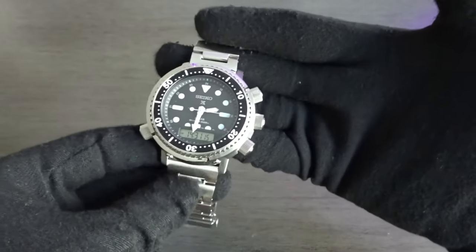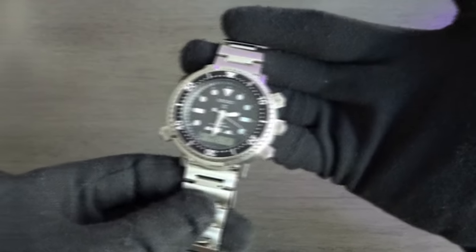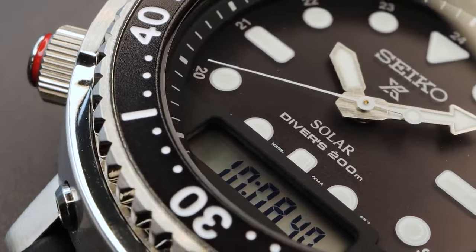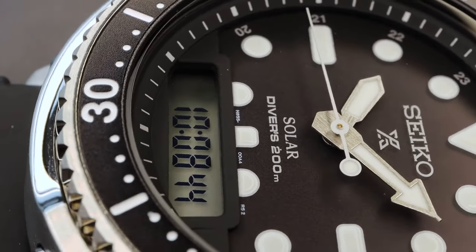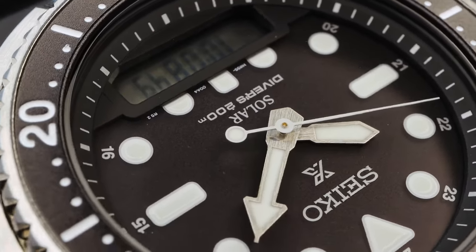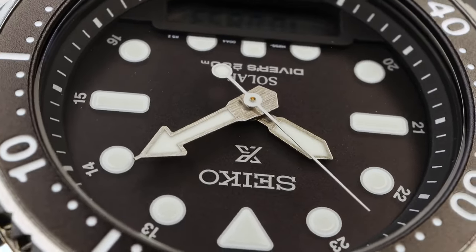This modern Arnie showcases Seiko's commitment to innovation and functionality while preserving its iconic essence. It's ideal for serious divers and watch enthusiasts alike, offering style, history, and advanced technology. Whether you're exploring the depths or seeking a unique timepiece, the Seiko SNJ033 Arnie Land is a fusion of style and cutting-edge functionality, perfect for today's adventurers.